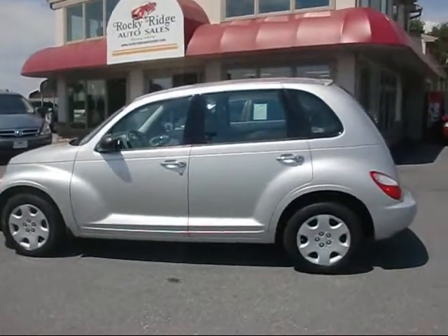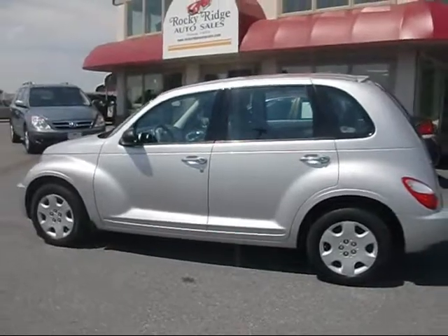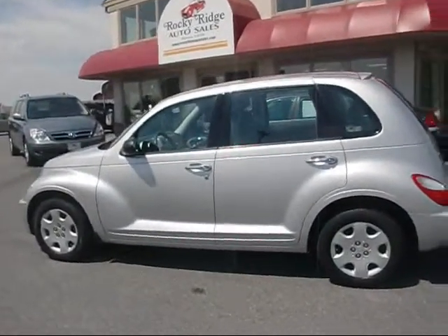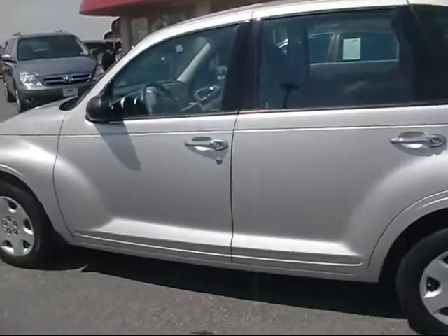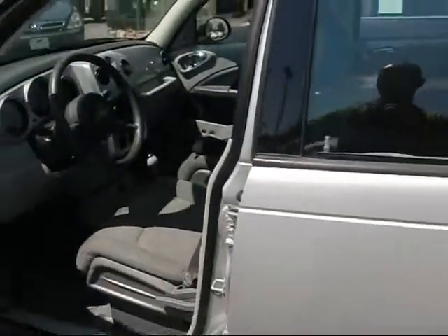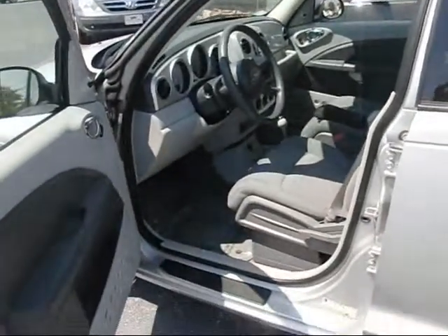Thanks for checking in today at Rocky Ridge Auto Sales. Today we're showing you our 2008 Chrysler PT Cruiser. This baby's only got about 16,000 miles on it — super low mileage, super clean car.